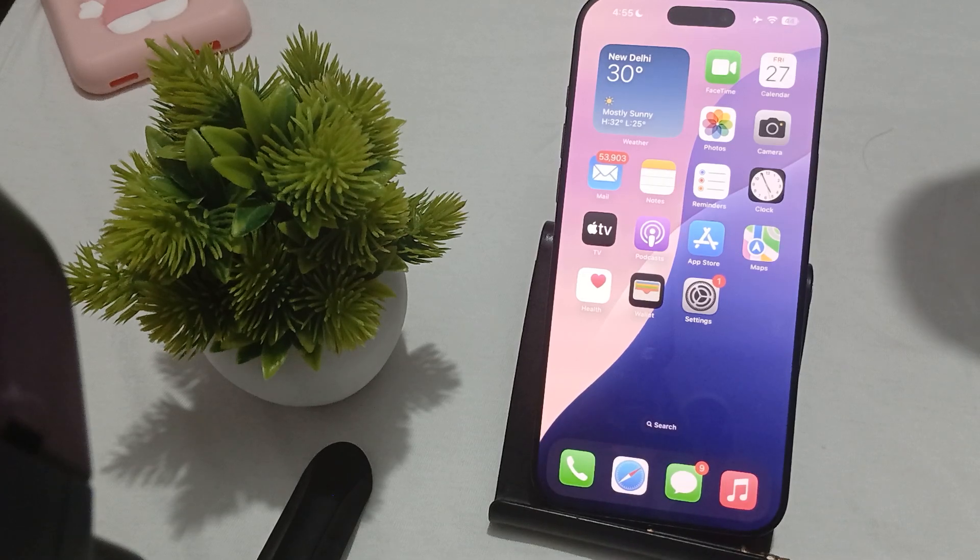Hi guys, welcome back to our YouTube channel. In this video we will see why the orange light on iPhone 16 Pro and Pro Max is not turning off and what to do. The orange light dot on your iPhone 16 Pro and Pro Max indicates that an app is actively using your microphone.